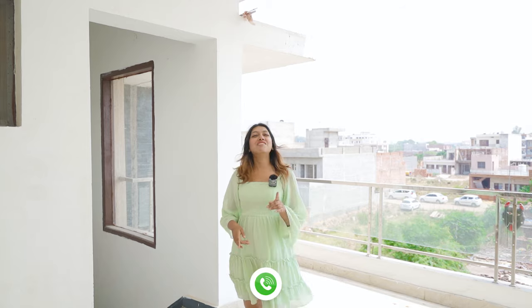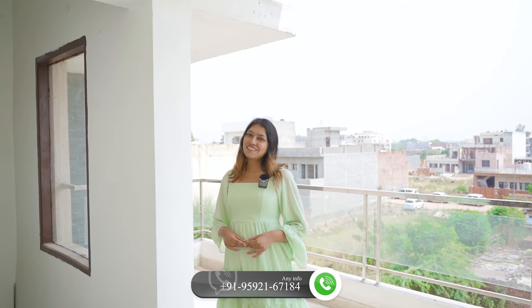So guys, today you have seen our G plus 2 concept located in Sector 123 on the airport road. How do you feel about this? Let us know in the comments. If you like the video, please like it and do not forget to subscribe to our channel and press the bell icon of Life Site Visit. This is Ankar Sonam signing off — see you in the next video.